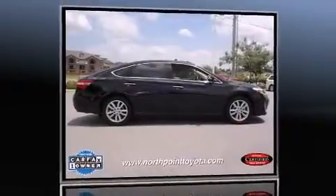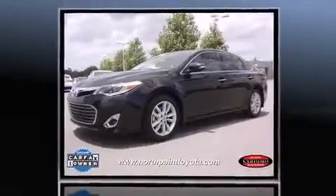Discerning drivers will appreciate the 2013 Toyota Avalon. With fewer than 15,000 miles on the odometer, this four-door sedan prioritizes comfort, safety, and convenience.